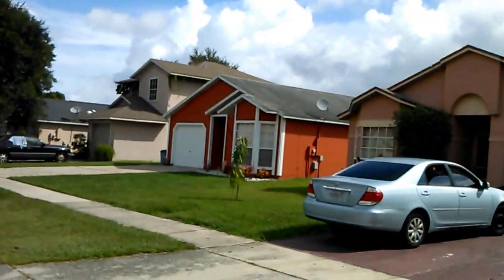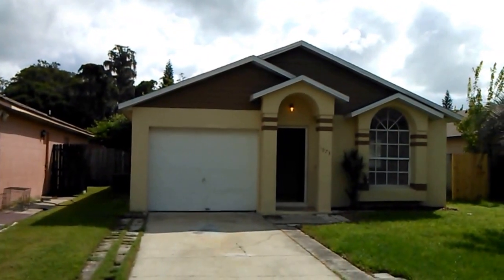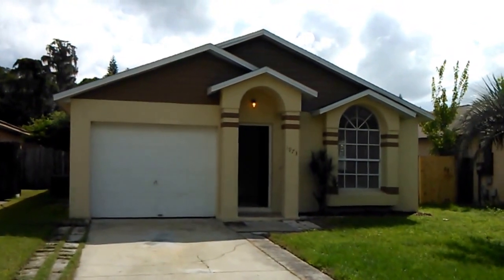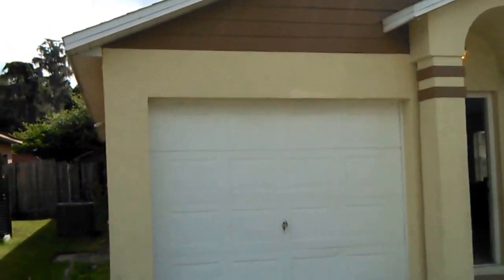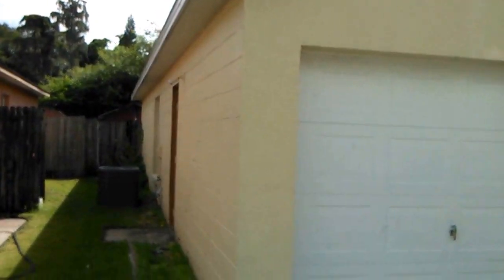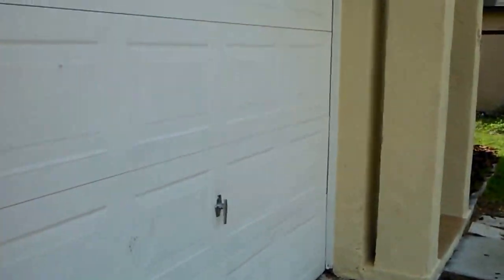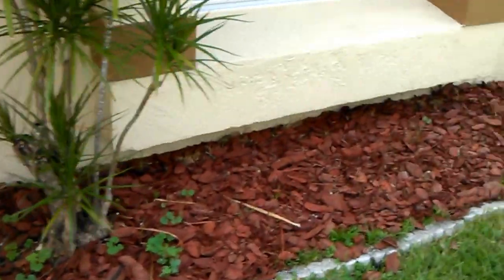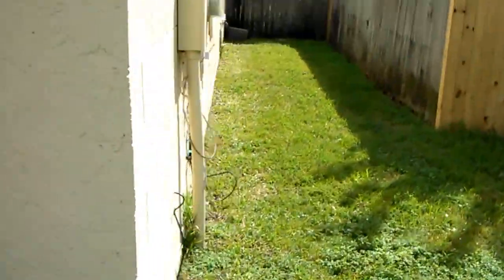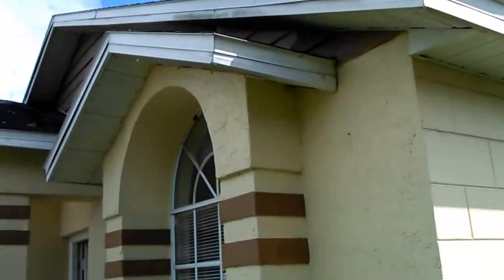This three-bedroom, two-bath, all tile, one-car garage, fenced backyard — beautiful property. For the price, you cannot beat it. We're gonna look inside and outside. A.C. is in good shape. The roof is in good shape. The owner just renovated a little bit, freshened it up. Fresh paint on the outside. The roof is good.